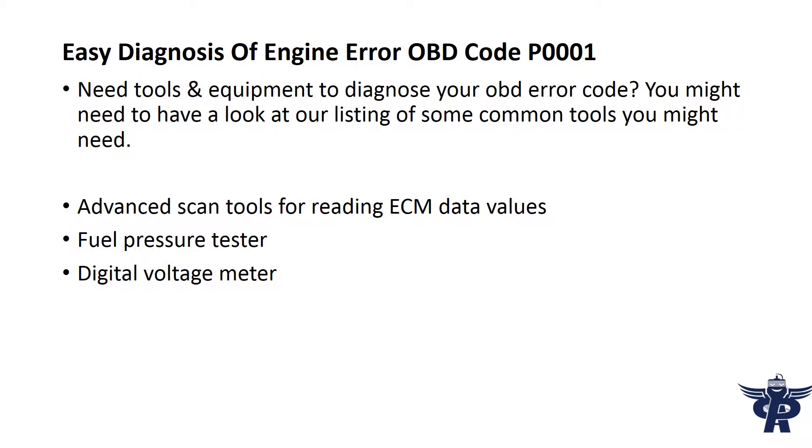Easy diagnosis of engine error OBD code P0001 uses advanced scan tools for reading ECM data values, a fuel pressure tester, and a digital voltage meter.